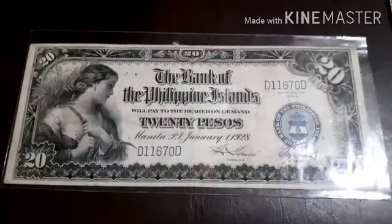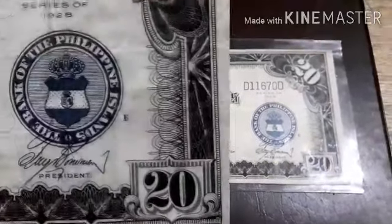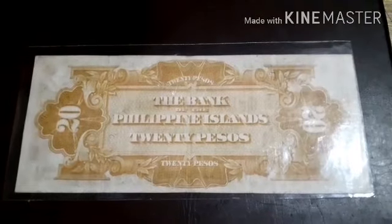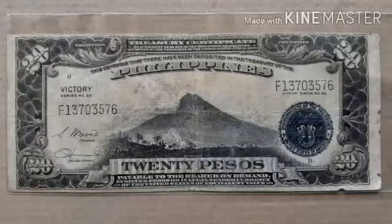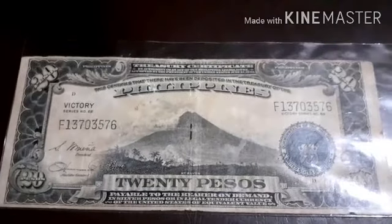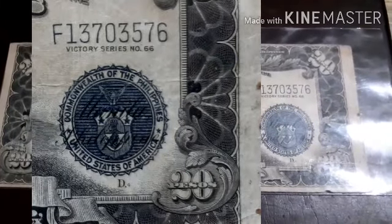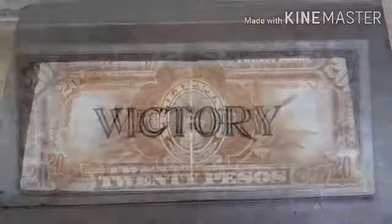This 20 pesos was issued by the Bank of the Philippine Islands in January of 1928. There is a seal of the Bank of the Philippine Islands, the Philippine Islands, and a girl on the left. On the reverse side of the note, you can see the Bank of the Philippine Islands, followed by Victory Series Number 66, showing Mayon Volcano at center, 'The Philippines' as the top heading, '20 Pesos' on the lower side, and the seal of the United States Philippines of America, bearing the signature of President Sergio Osmeña and Hernandez.